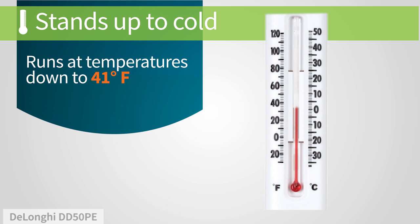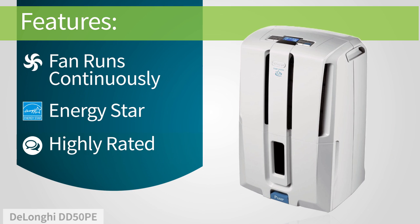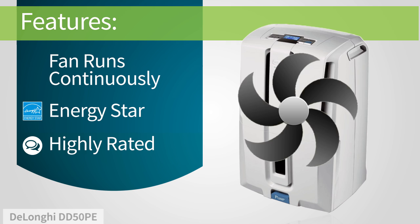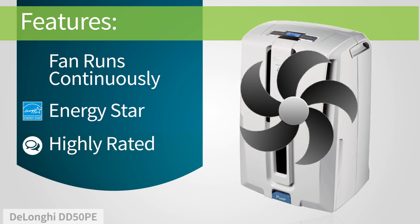It can operate at cold temperatures, common in certain regions or parts of your home. The fan runs continuously to keep dehumidified air circulating throughout your space, and to help the unit maintain an accurate measurement of your room's humidity.